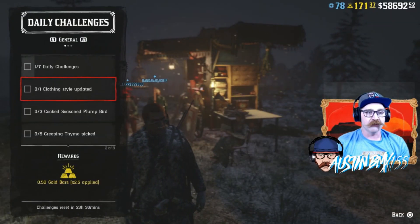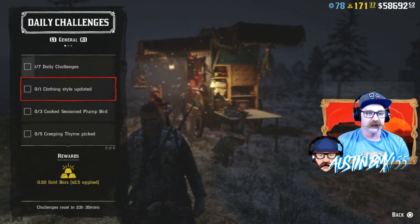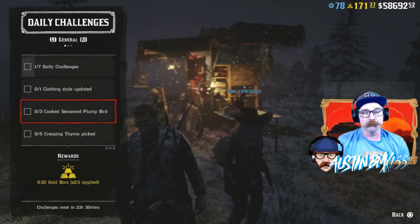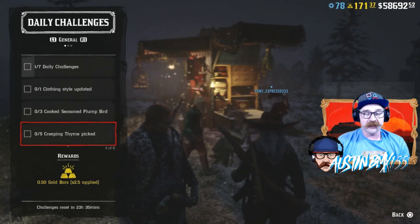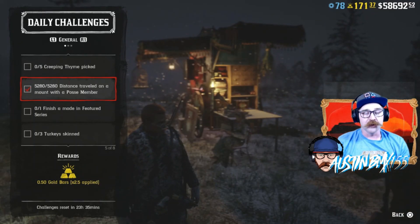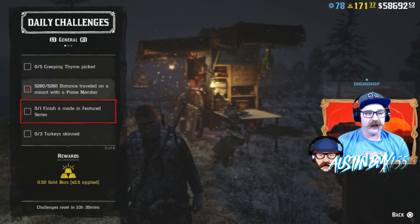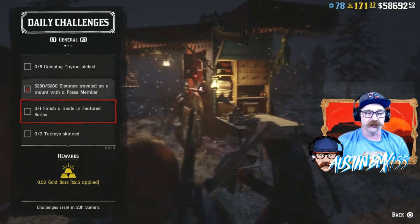Jumping over to the daily challenges, we have Clothing Style updated — so make yourself a new pretty sweet Christmas outfit. We also have Cooked Seasoned Plump Bird, which you're going to have to do for the weekly set. They also have Pick Thyme for the weekly set. Then we have Distance Traveled on Mount with a Posse member — we already got that one done today. We have Finish a Mode in the Featured Series, so go to Quick Join and select that Featured Series mode.